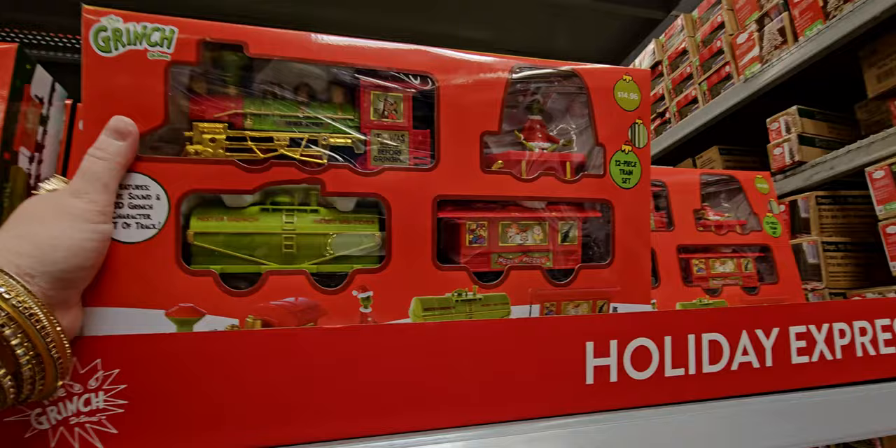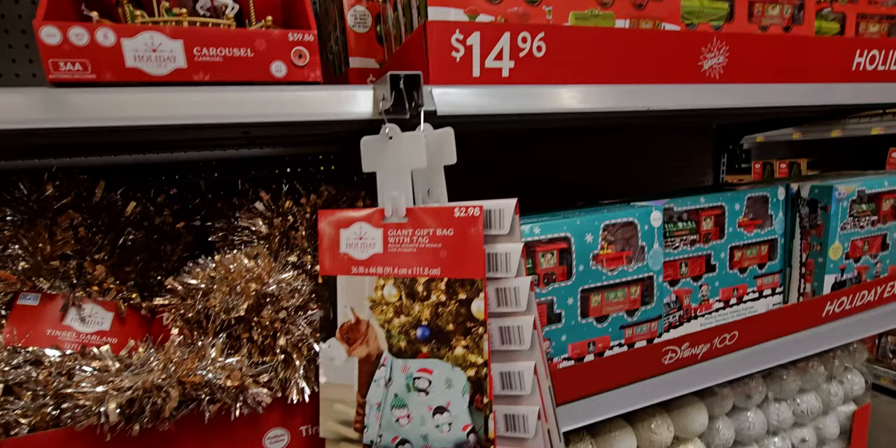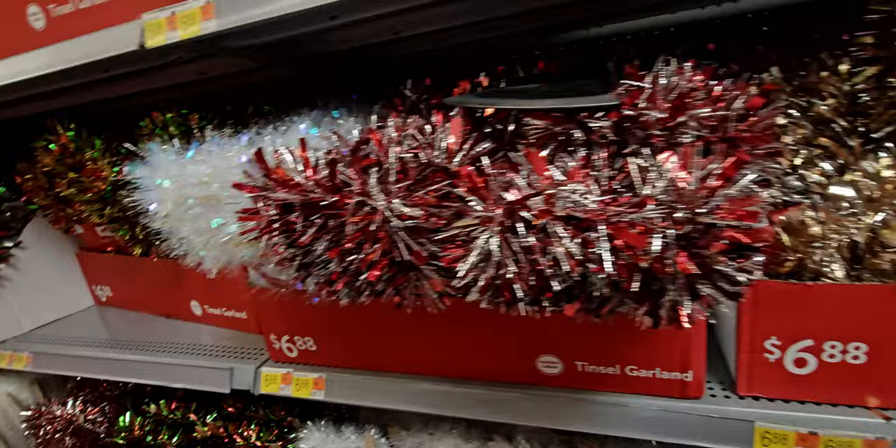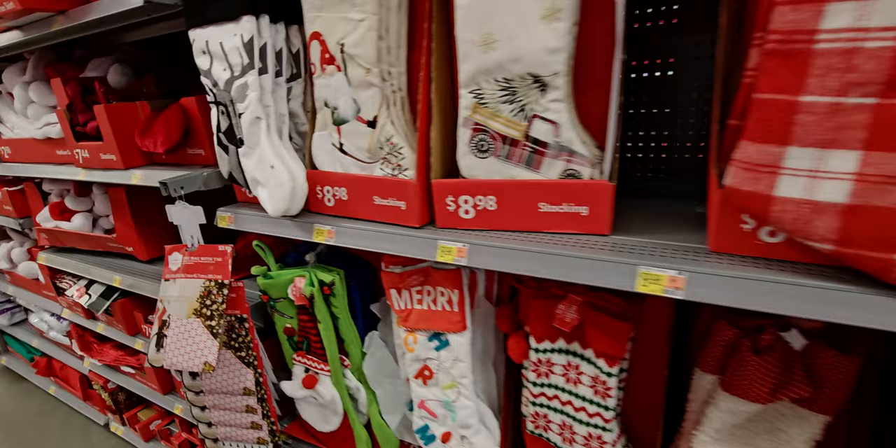I just love that. A giant gift bag with tag for two dollars and 98 cents — these are so handy to have during Christmas wrapping. I'm always needing those big bags. We also have garlands — gorgeous garlands, rustic farmhouse, so many options. More bike bags.